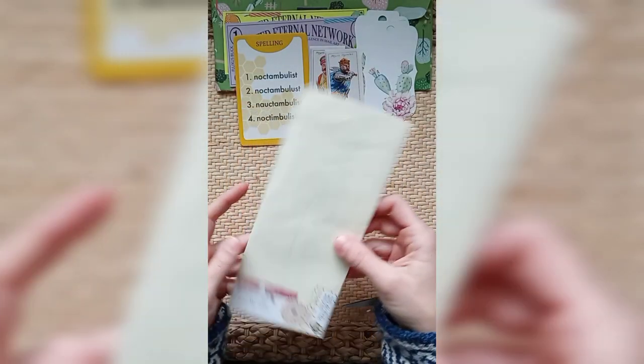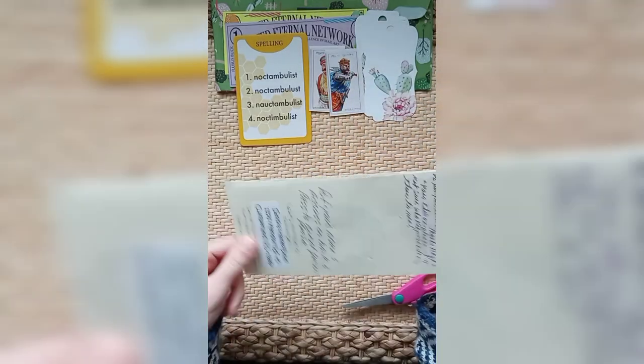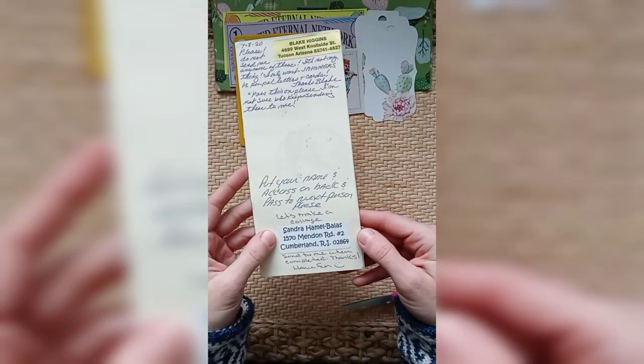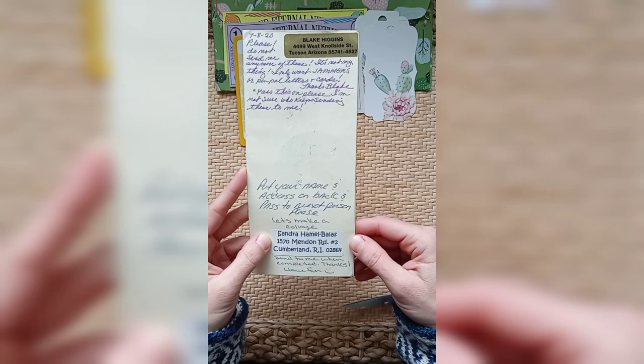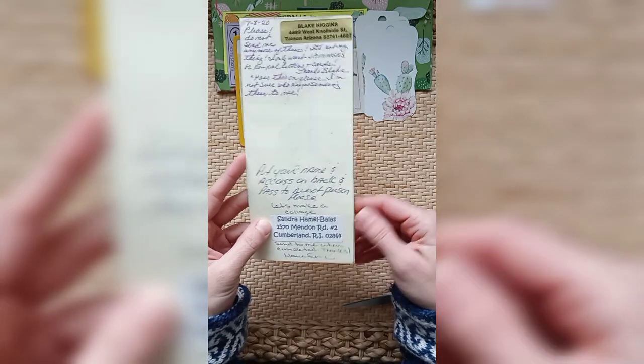Looks like it's been to New Mexico, Omaha, Nebraska, Bangor, Pennsylvania, Tucson, Arizona, and it looks like it started out in Rhode Island. Well, now we're in Oregon.